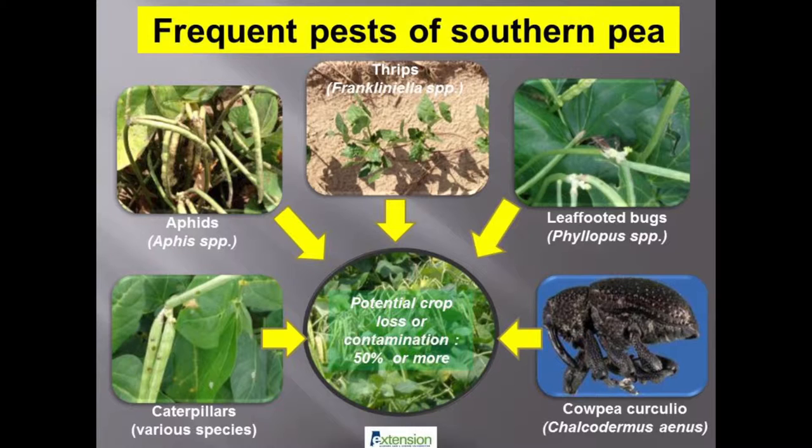The cowpea curculio has become a major insect pest of southern peas since it is tolerant or resistant to many commercially available insecticides. Adult cowpea curculio rarely fly but are extremely mobile insect pests that can build up over many years in crop fields.